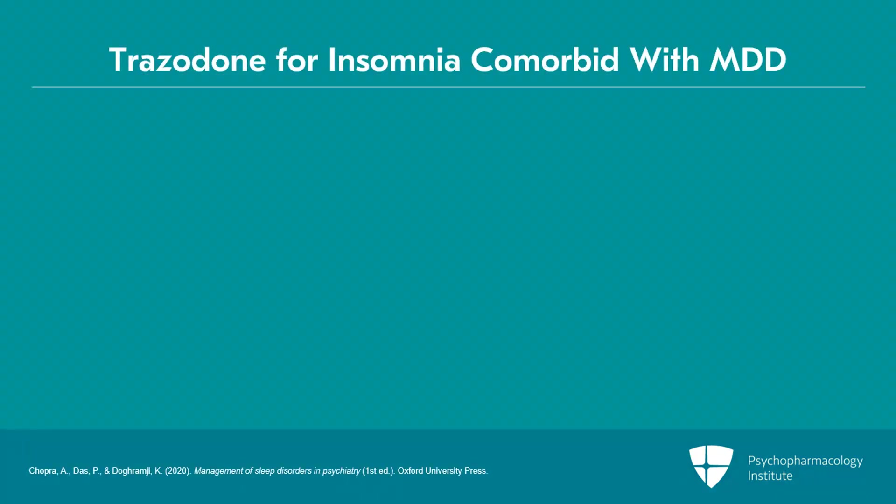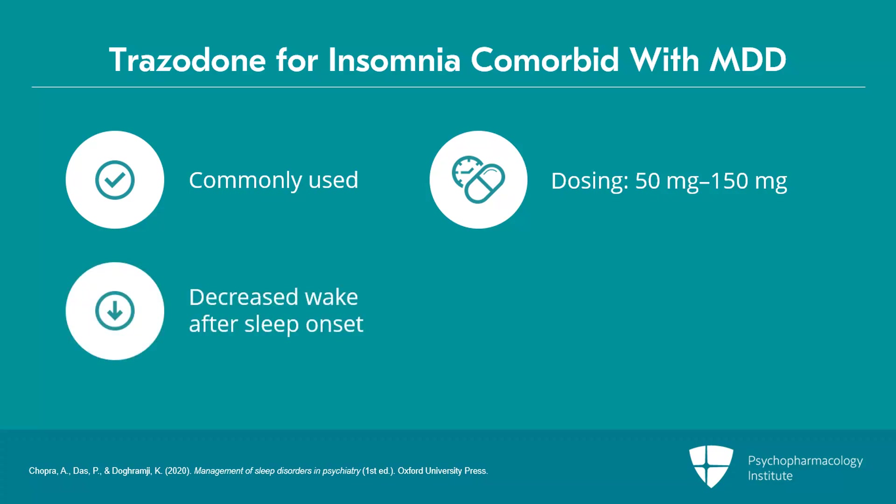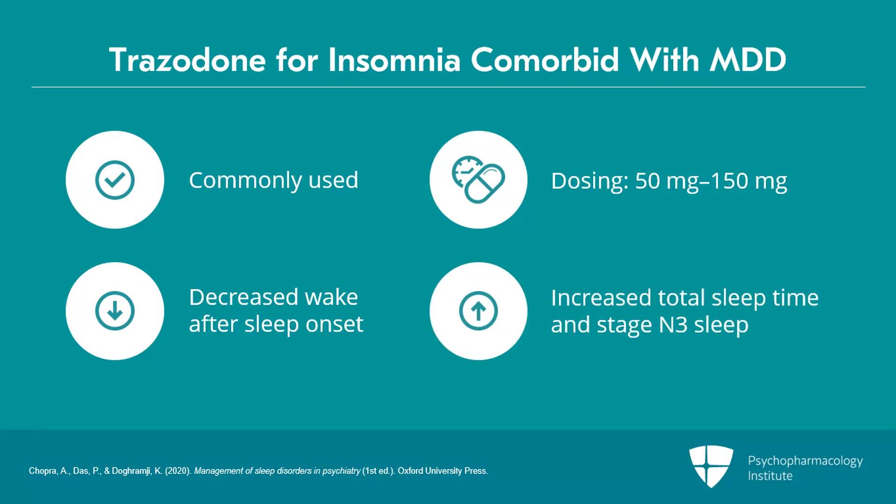In terms of sedating antidepressants, trazodone — which acts on 5-HT2 and alpha-1 receptors — is commonly used for treatment of insomnia in patients with major depressive disorder. The usual dosing for insomnia is 50 to 150 milligrams before bedtime. Use of trazodone has been associated with decreased wake-after-sleep onset, increased total sleep time, and increased stage N3 sleep.